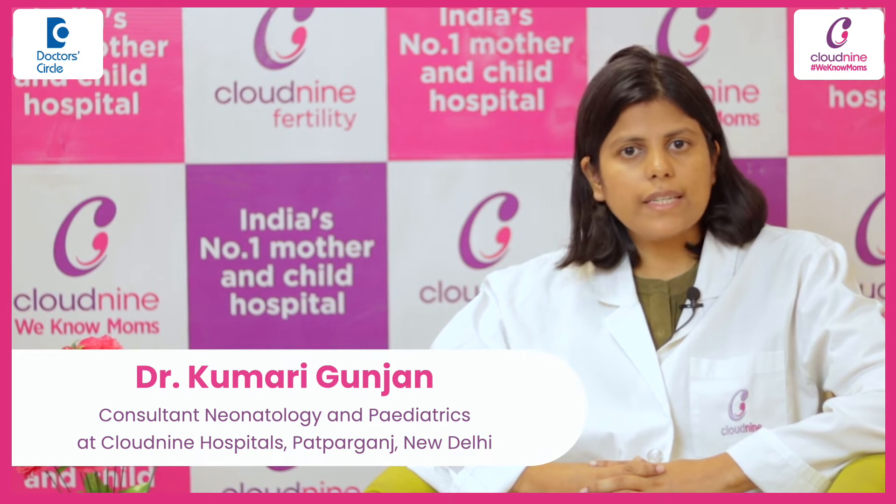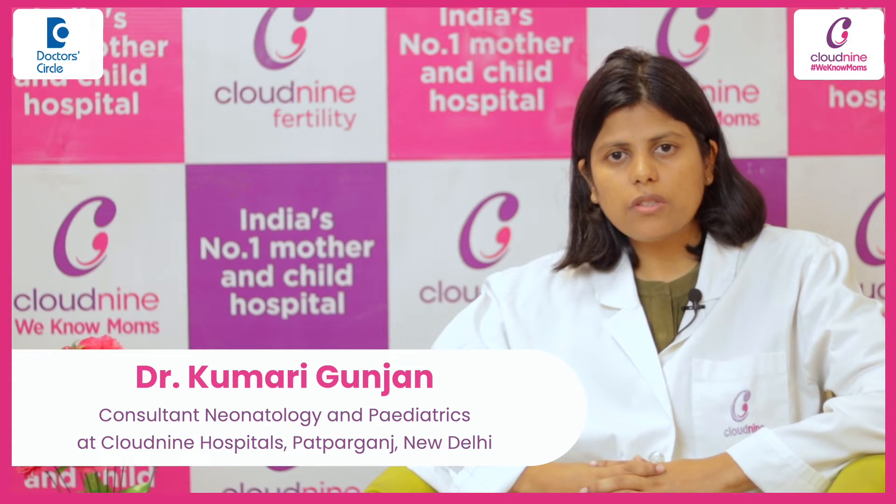Hello, I am Dr. Gunjan. I'm working as a consultant in the Department of Pediatrics and Neonatology at Clownein Hospital, Patparganj.